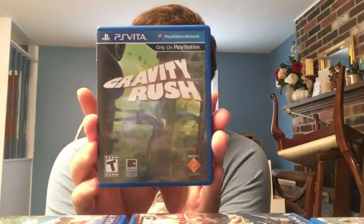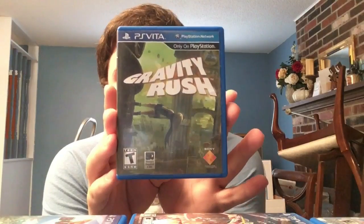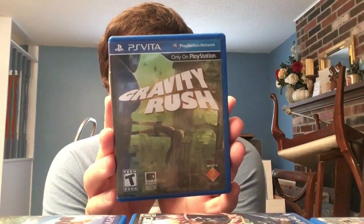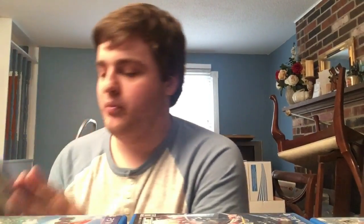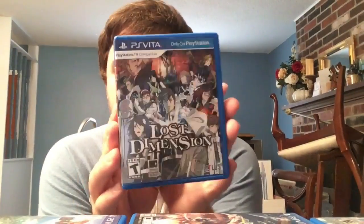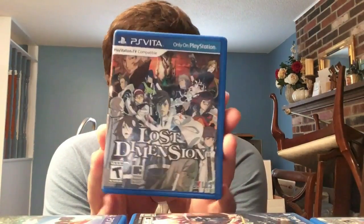Gravity Rush, made by Japan Studio - an amazing game now ported to PS4. This Vita version is cheaper and plays just as well. Great story, super fun adventure game. Next we have Lost Dimension - basically Danganronpa meets Valkyrie Chronicles. Just ported to PC. Fun game made by Furyu and published by Atlus.